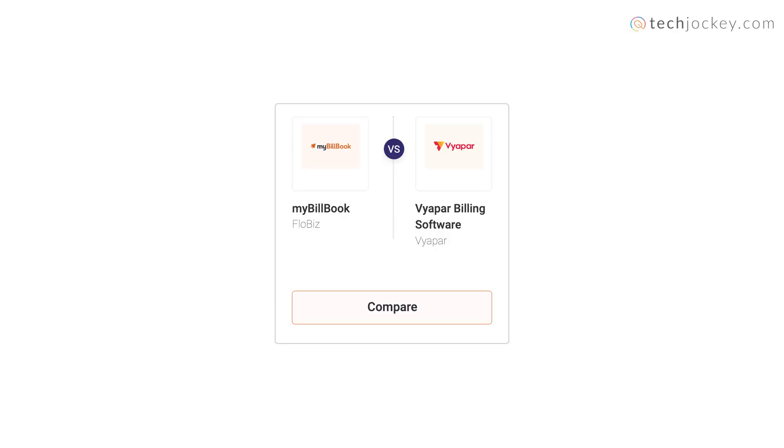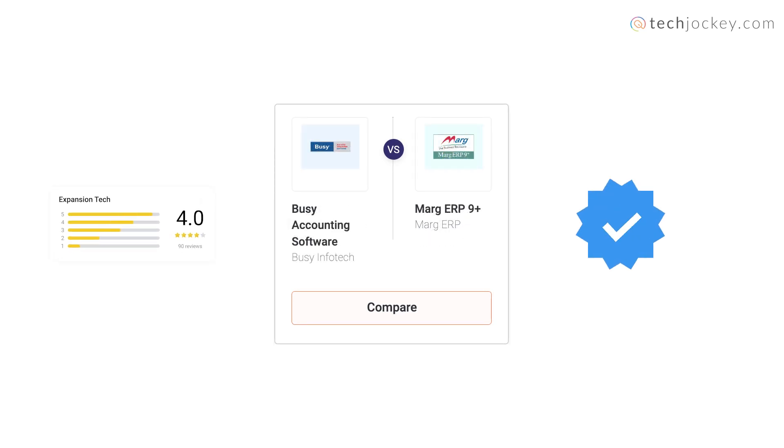Third, Compare and Decide: Choose among the different software options available on our platform. Make an informed decision based on reviews, ratings, and Trusted Seller Badges.